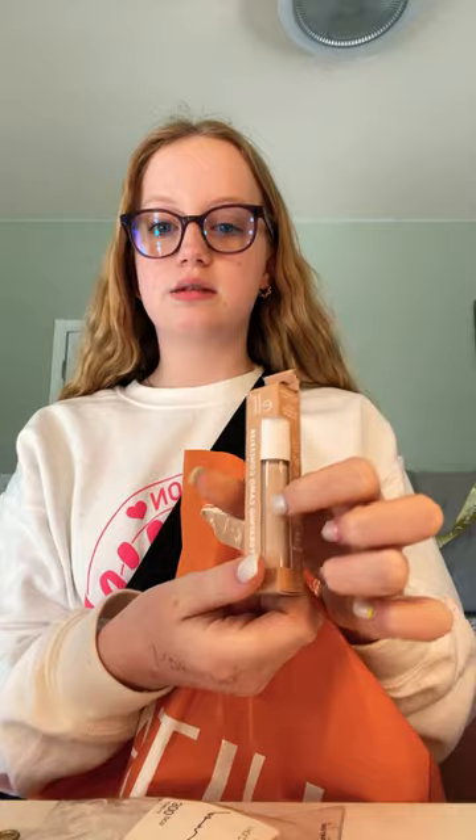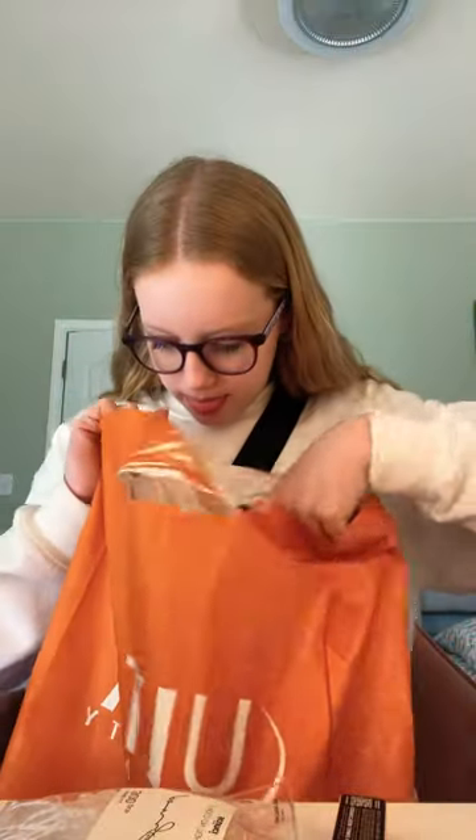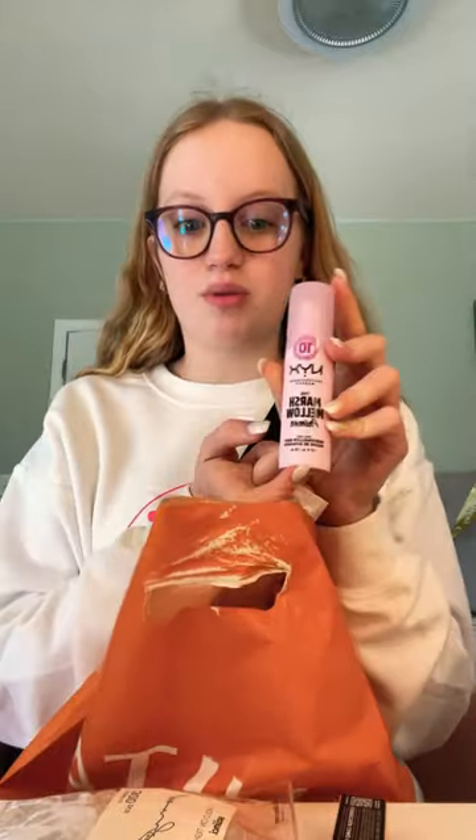And then I got some more concealer because I'm literally like scraping it out of my tube. And then I got a new marshmallow primer from NYX. I'm super excited to try this — I used to have the old one, but now I have this one.